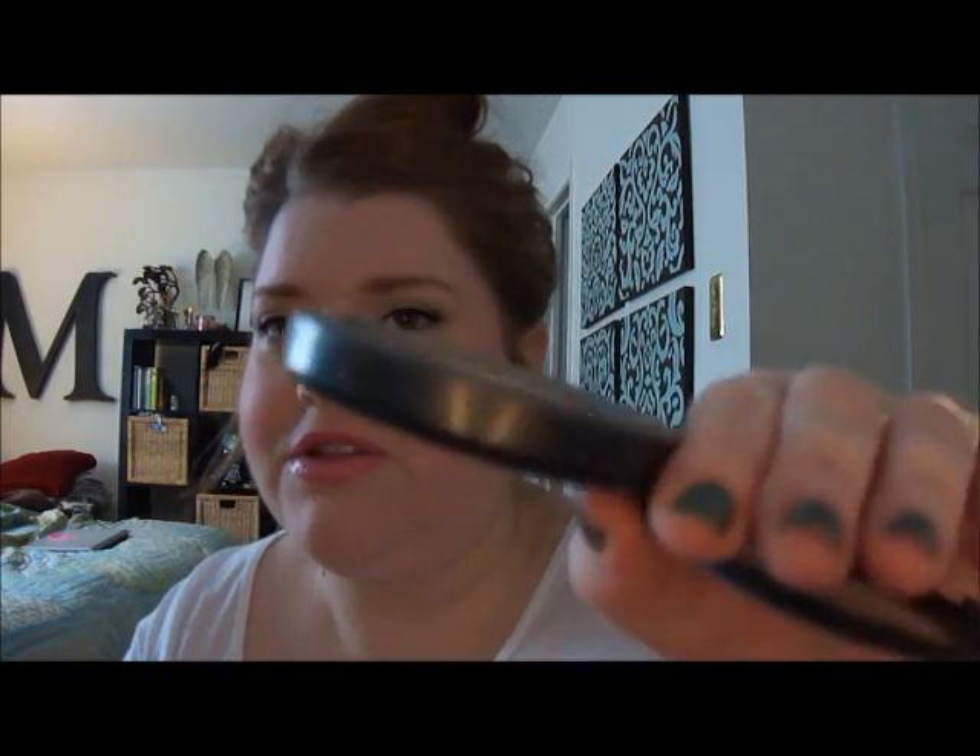I just kind of set everything with my MAC Mineralize Skin Finish Natural in Light, which I've used quite a bit of, and I'm not sure I would purchase it again.